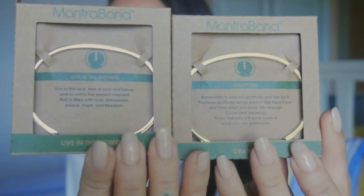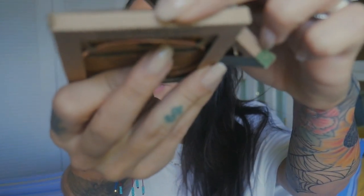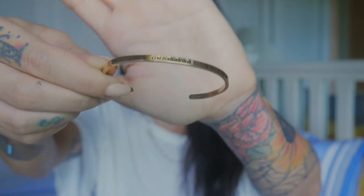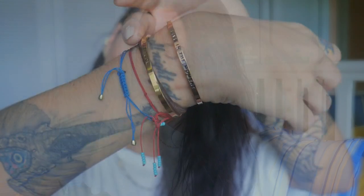I popped into a store called Celestial Treasures in Coconut Grove here in Miami - they do stones like amethyst, trinkets, and jewelry. I saw these mantra bands - one says 'Live in the Moment' and the other says 'Gratitude.' One reads 'live in the now, free of past and future, and enjoy the present moment,' and the other says 'remember to express gratitude and live by it.' I went for the gold ones - they also come in silver and rose gold. They're great for stacking and you can tighten and adjust them to your wrist.